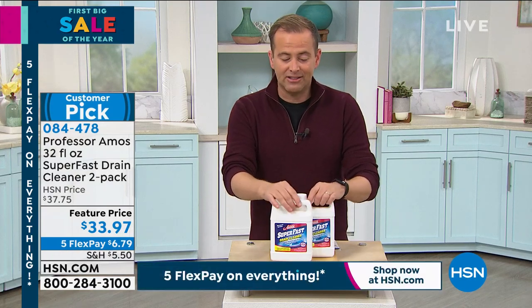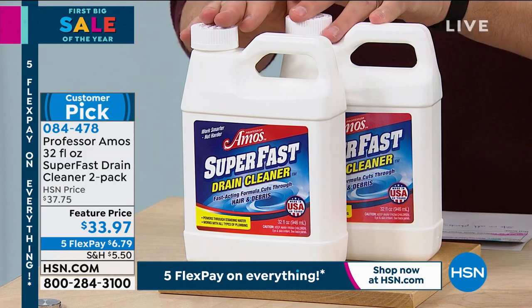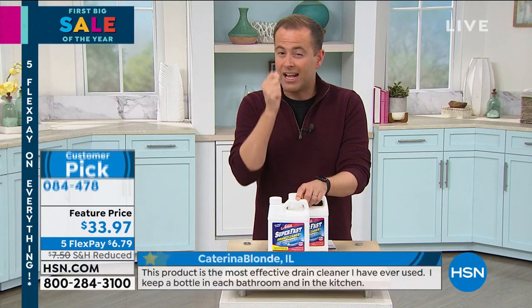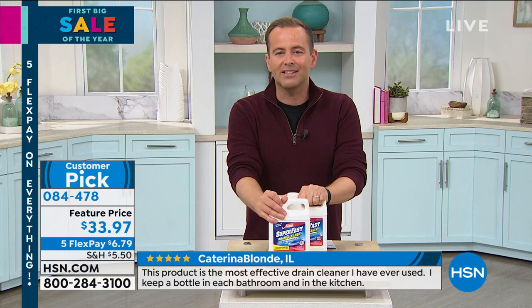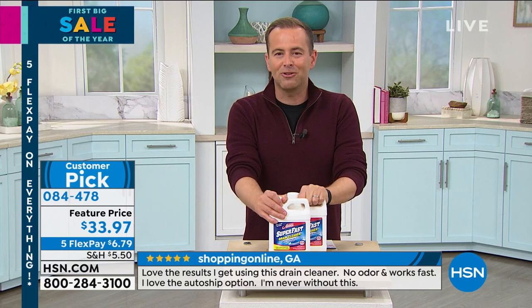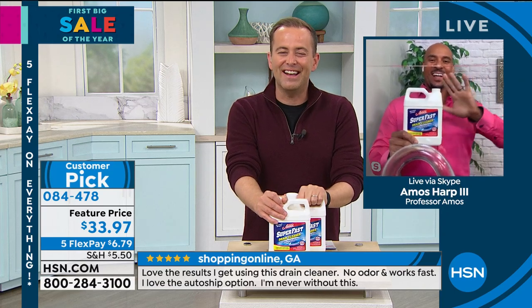We're doing a two-pack — that's two jumbo bottles, multiple applications in here. $33.97. This is going to unclog those drains. Not just a drain opener, but truly a drain cleaner. Most of the products you buy are just openers. It does it quickly and easily and it's safe on all plumbing. We love presenting this because this product has hundreds and hundreds — if not now thousands — of reviews. Our special guest, Professor Amos' son, Amos III, is here.